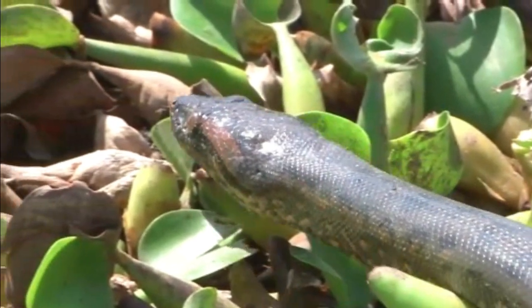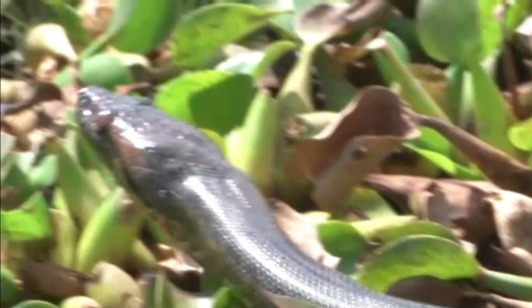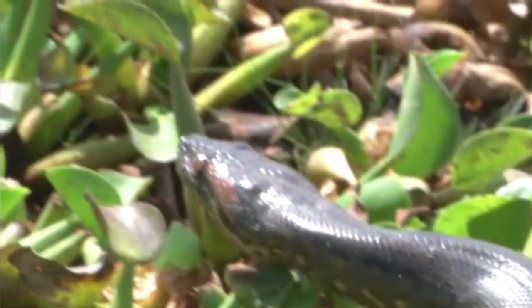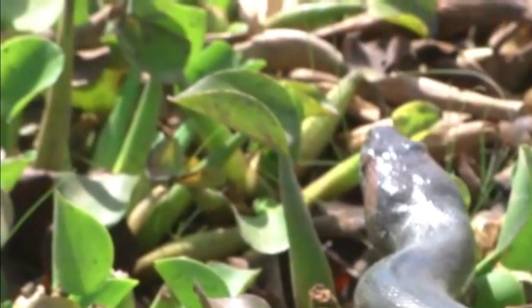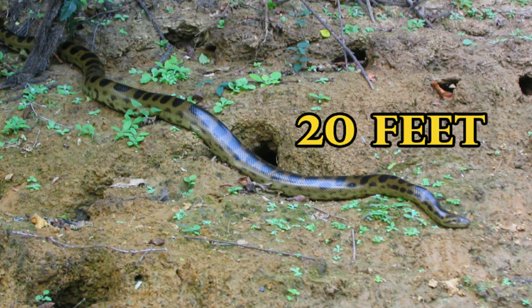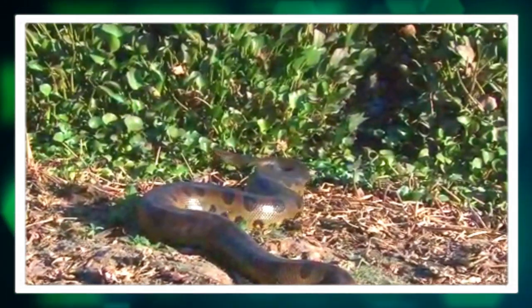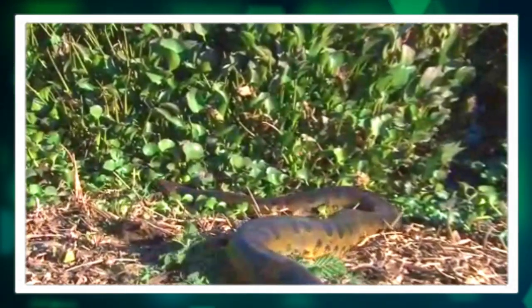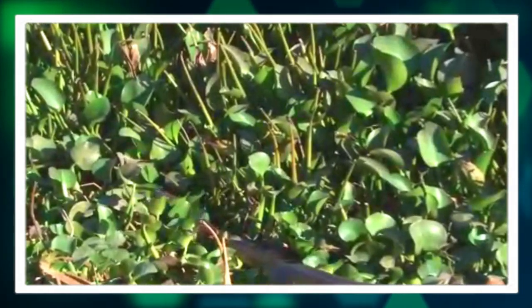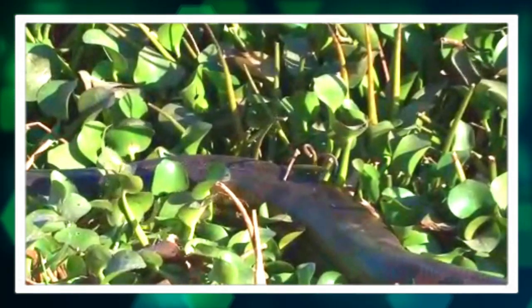The Bolivian anaconda is characterized by its immense size, with some individuals growing up to 20 feet long or more. However, most mature adults typically measure around 12 to 15 feet. Their bodies are thick and muscular.